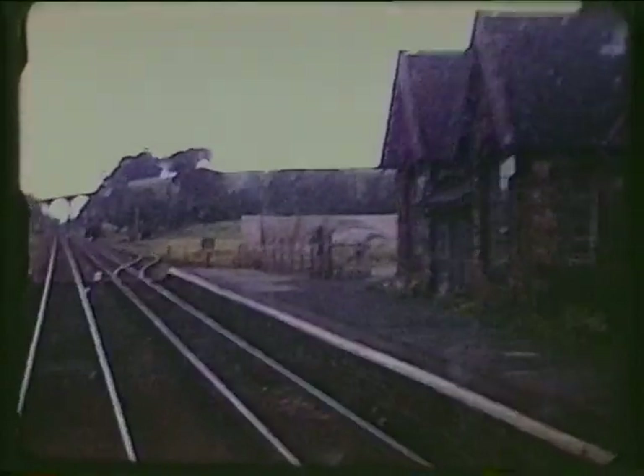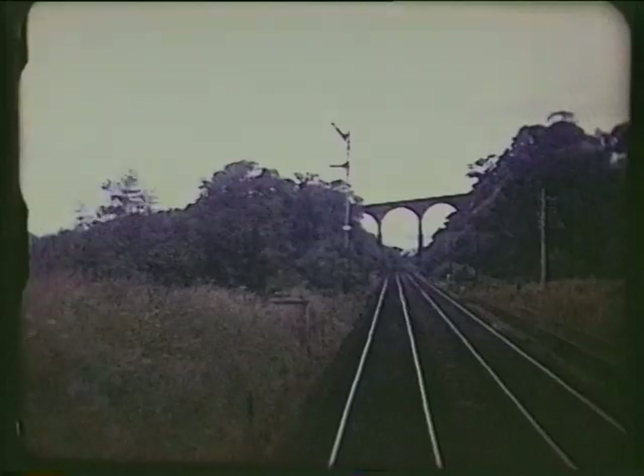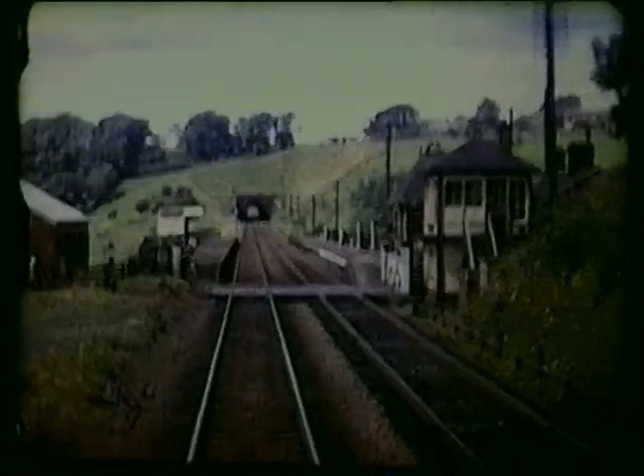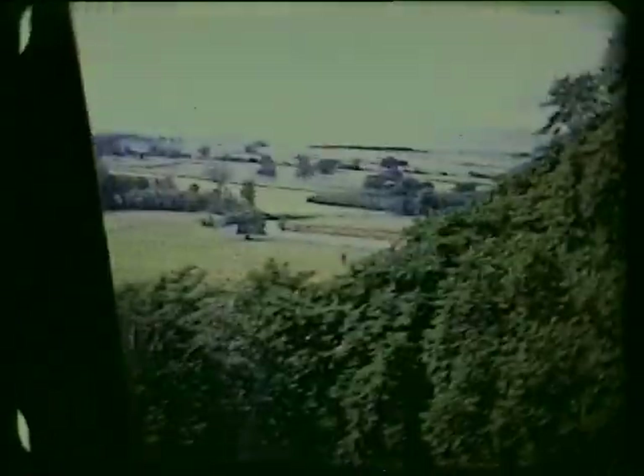Newbiggin, also closed in 1970 and not reopened — the buildings became a private house. Culgaith, with buildings of a different style, closed in 1970 and remains so.